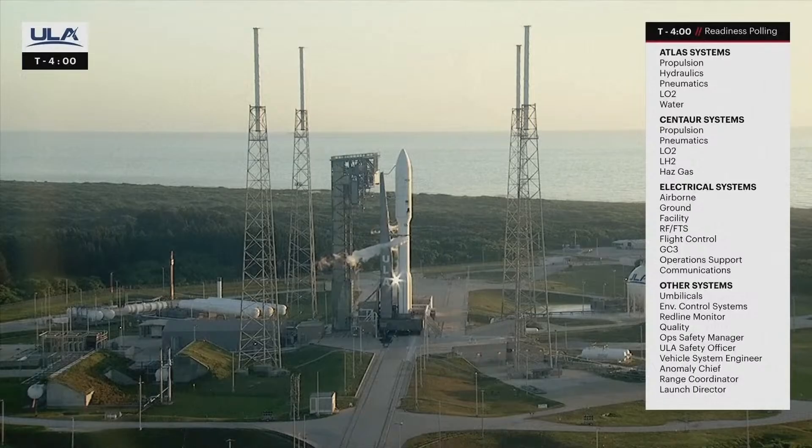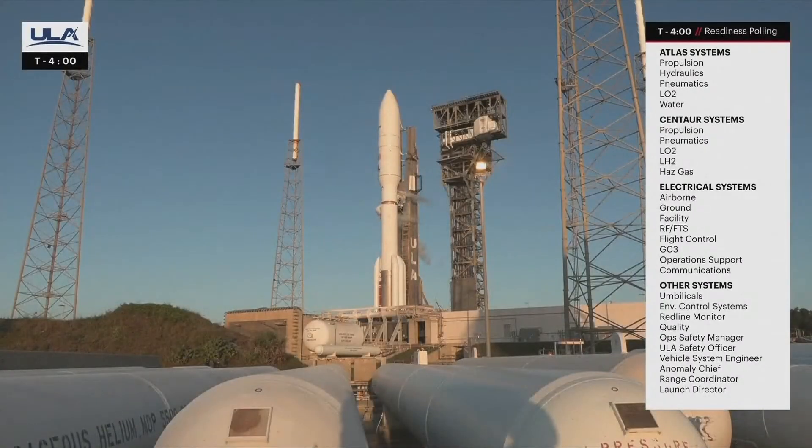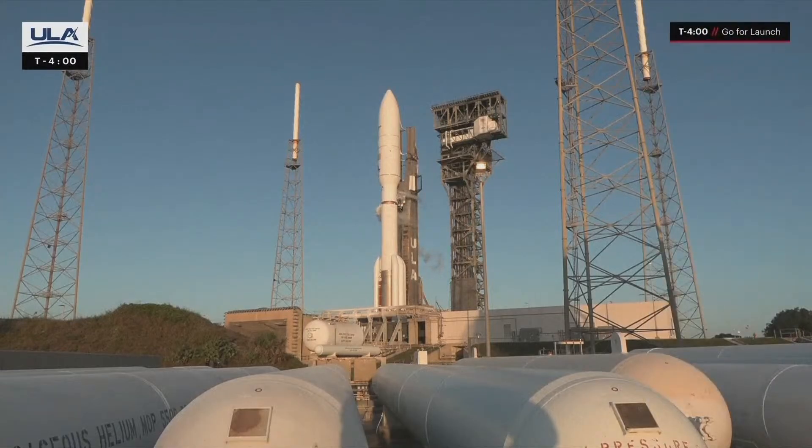ALC, verify T-0 is set. Work 10, 54, 30 Zulu. Verified. Polling is complete, and the team is go for launch. From now until liftoff, launch conductor Dylan Rice and the launch team will continue reporting the final steps in today's countdown.